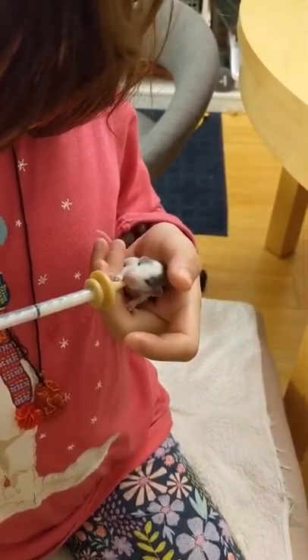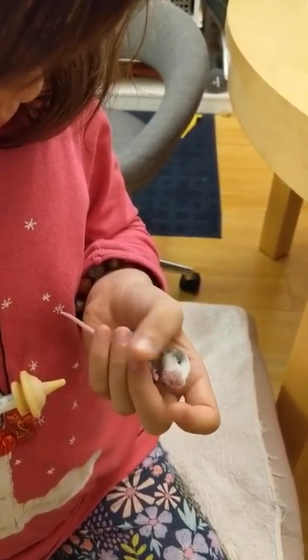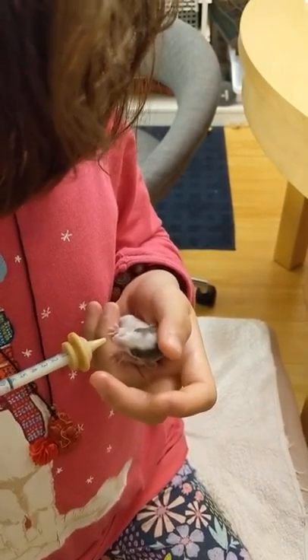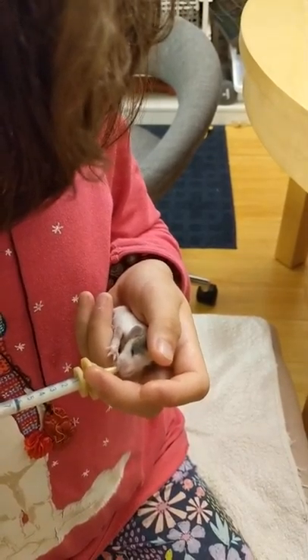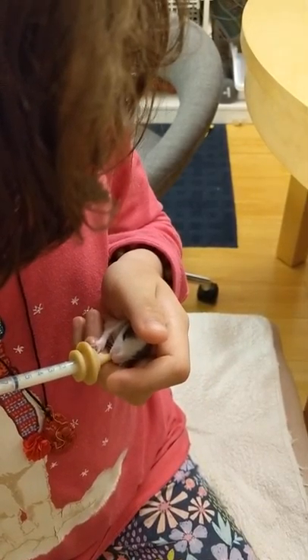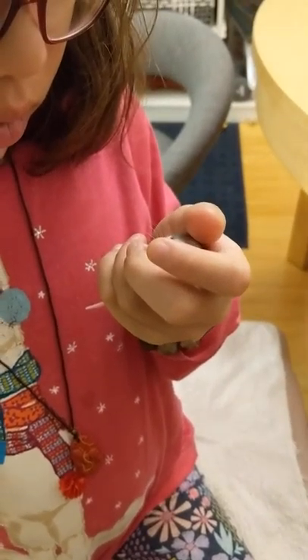I haven't actually tried to feed any domestic rats aside from dumbo rats, because that's what we breed. So my only experience has been either wild rats, which are all top-eared obviously, or domestic dumbo rats. But I can say definitively it's harder to syringe feed a domestic dumbo rat.